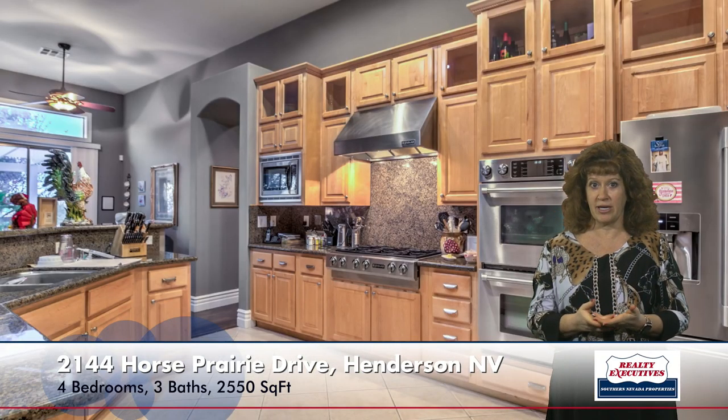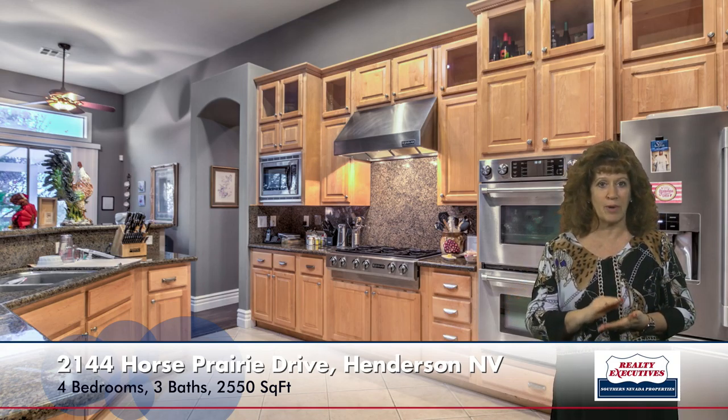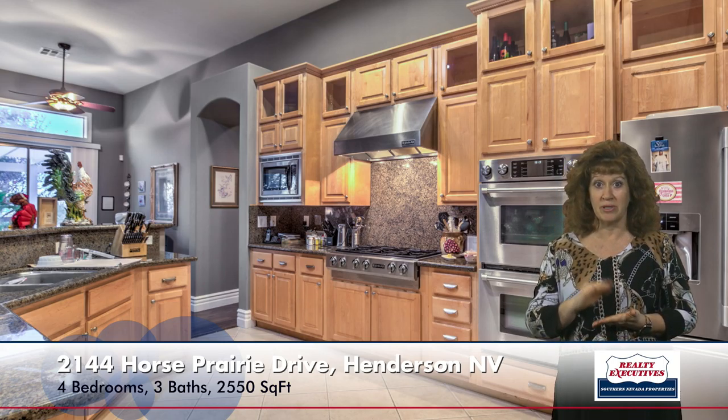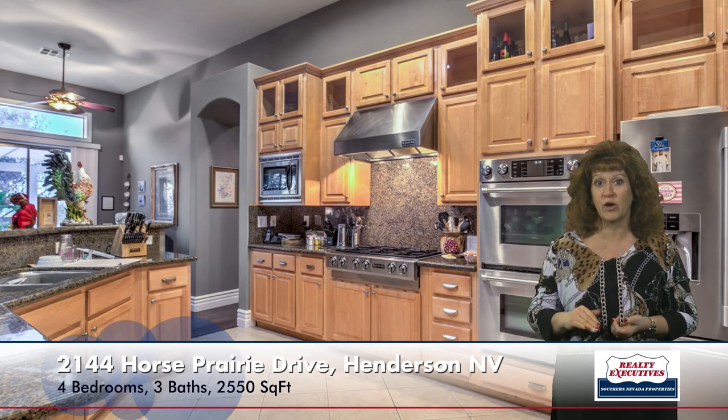And then we have the kitchen, which is extremely upgraded — beautifully upgraded cabinetry, granite countertops, breakfast bar, stainless steel Jenn-Air appliances, including a built-in double oven, gas cooktop, microwave, and dishwasher. There's a big walk-in pantry, tile flooring, and recessed lighting in here.